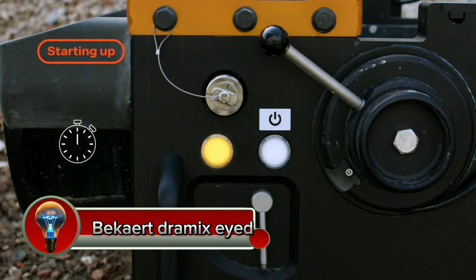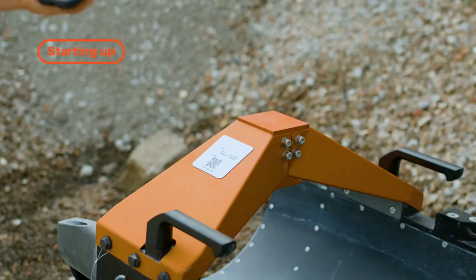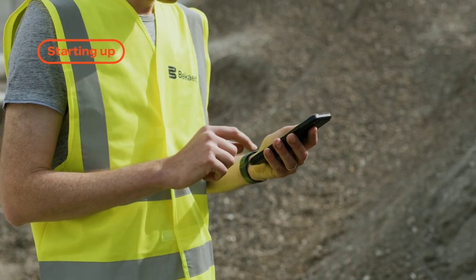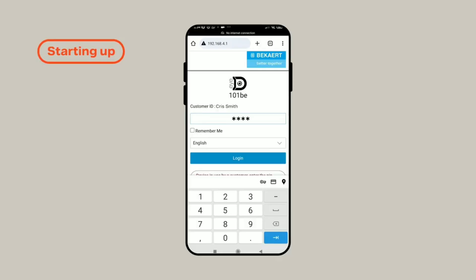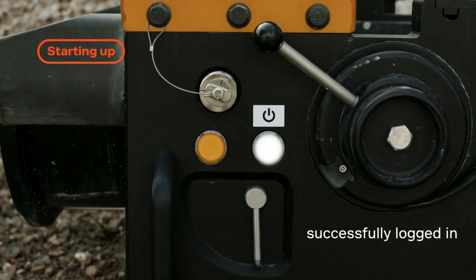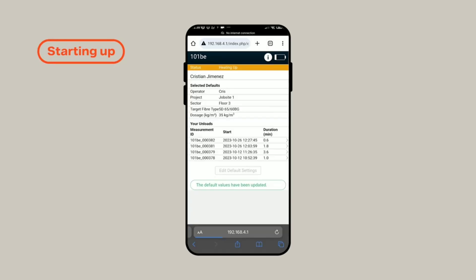In the construction industry, ensuring the quality and consistency of concrete reinforcement is paramount. The Dramics Side emerges as an innovative solution to address this critical need. This automated measuring device meticulously analyzes the homogeneity and distribution of Dramics steel fiber concrete reinforcement within concrete mixes, offering a reliable and user-friendly alternative to conventional quality control methods.